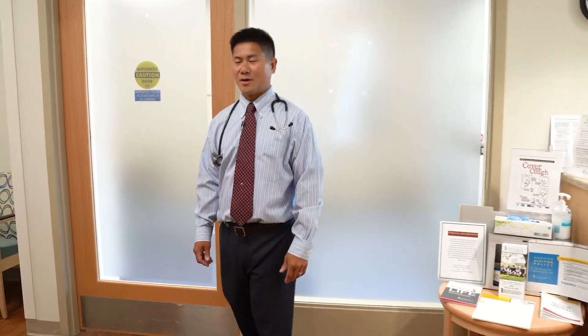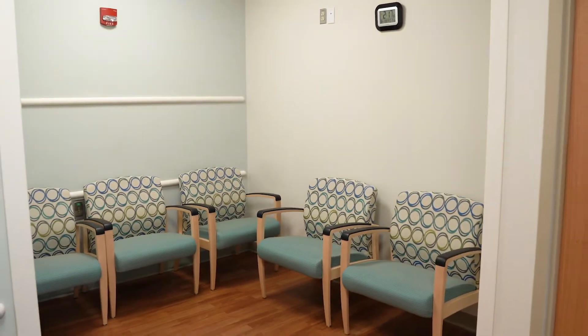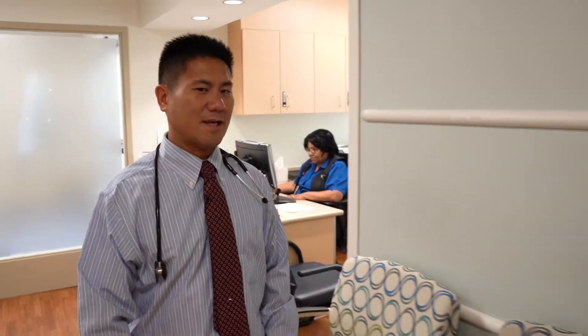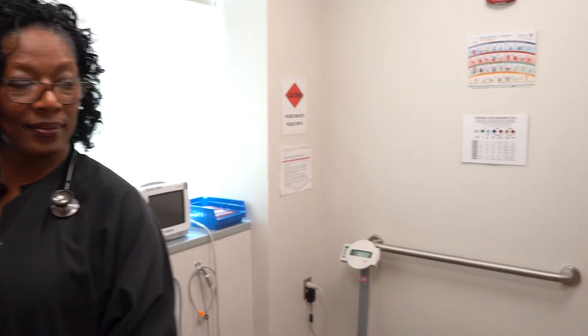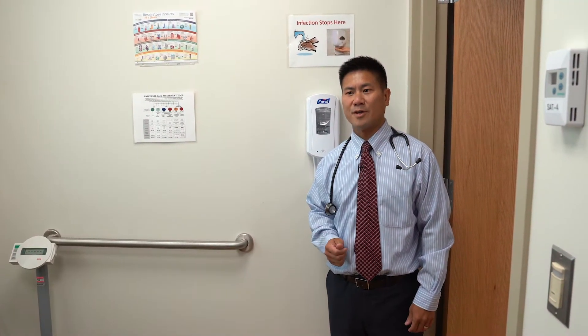As you enter our center, you'll be seated in our waiting room where we can provide oxygen for you if needed. Then, you'll meet our friendly staff who will assist you with the check-in process. We'll take you to our triage room where we'll take your vital signs, height and weight, and other pertinent medical history.